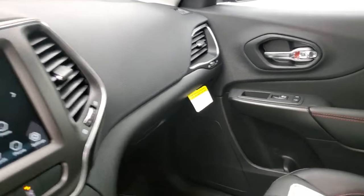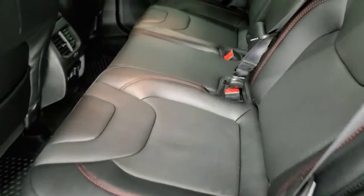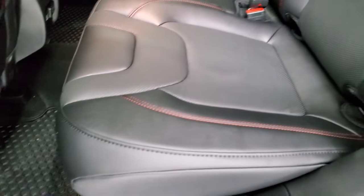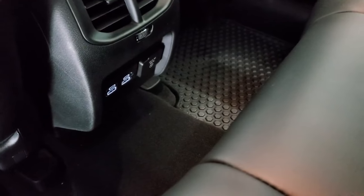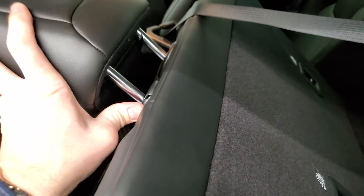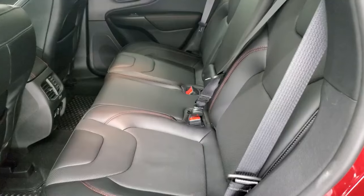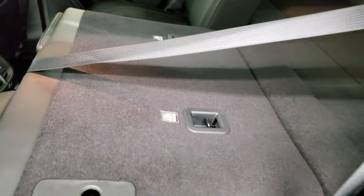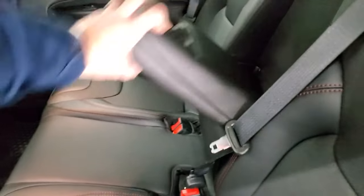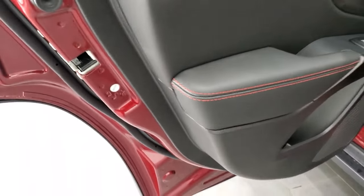Up top you get HomeLink buttons for garage doors, security systems, and lighting systems, along with map lights. In the back seats there's a latch child safety system, and the seats are really comfortable with plenty of room. You get two USB-A ports, two USB-C ports, and a 115-volt 150-watt plug-in back there too. The seats fold down and go pretty nice and flat. You also get side curtain airbags and cup holders in the center, plus child safety locks in the back doors.